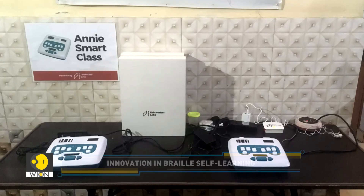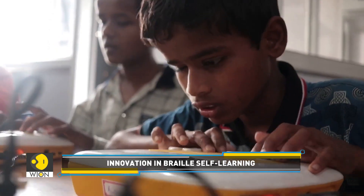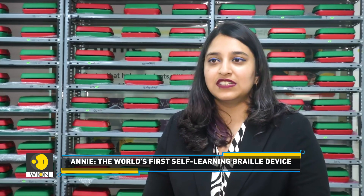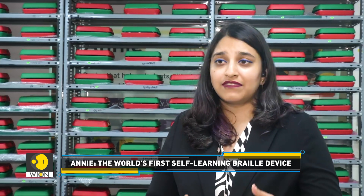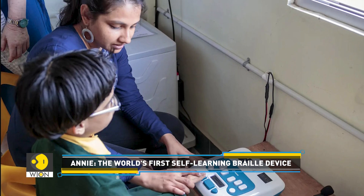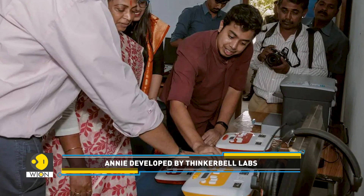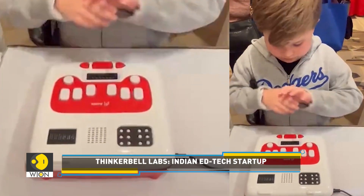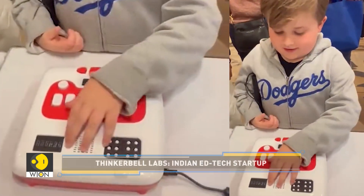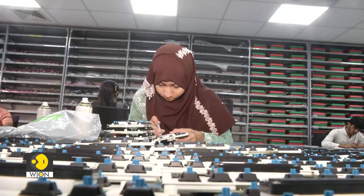In India, Thinkerbell sells Annie as a smart class solution, and their biggest customers are government-run special schools. The Annie smart class is priced between 9.3 lakhs to 18.6 lakhs based on the size of the classroom. Internationally, they sell individual Annies per child, priced at around $1,000.